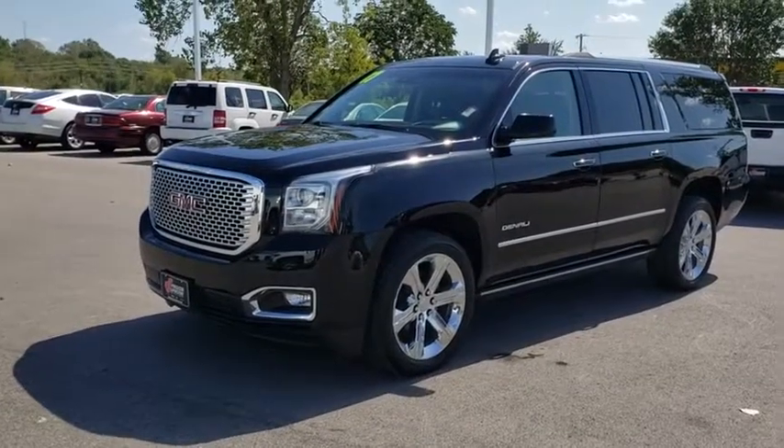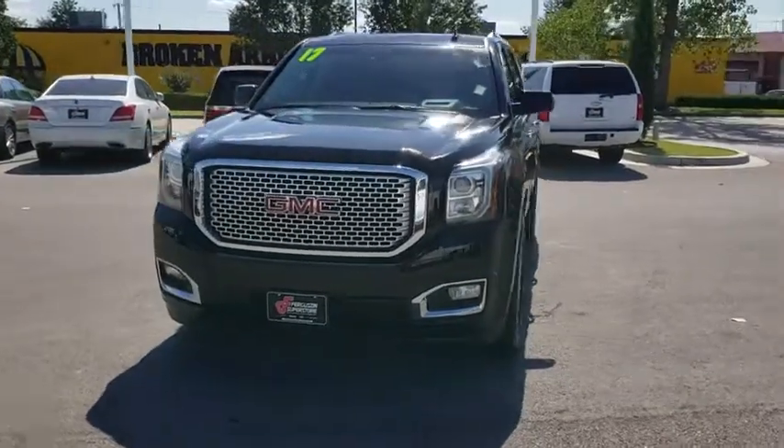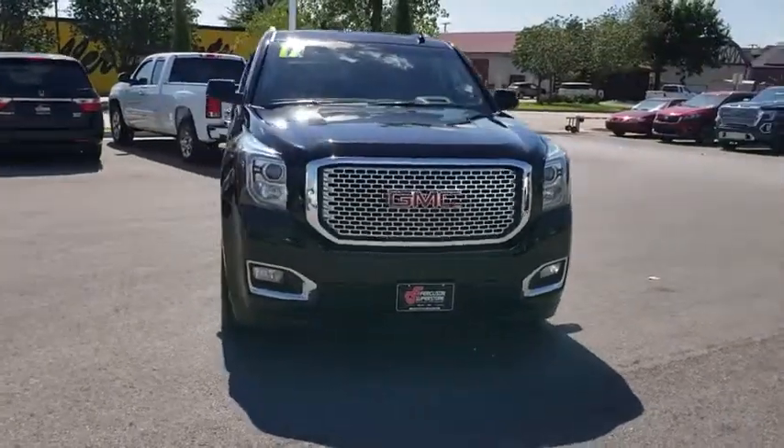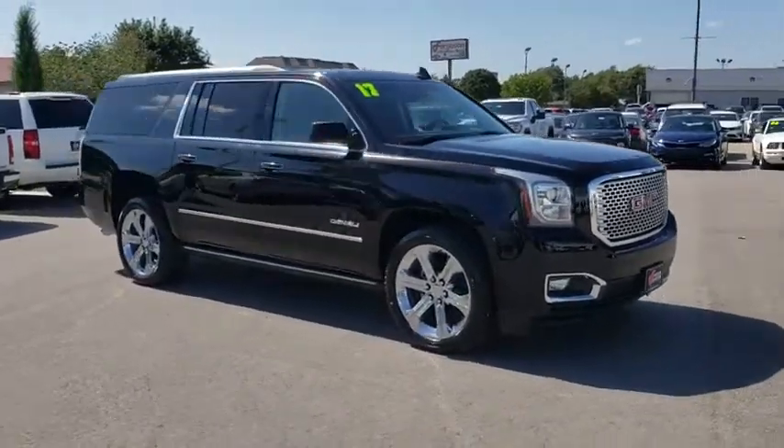Come test drive the 2017 GMC Yukon XL. The GMC Yukon XL is a great choice for families who need a full-size SUV with maximum seating. The looks don't hurt either.